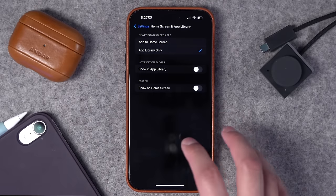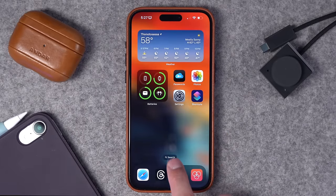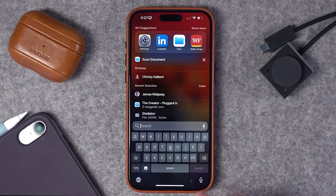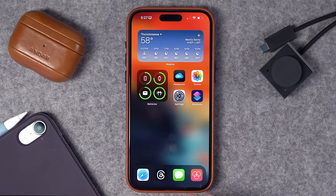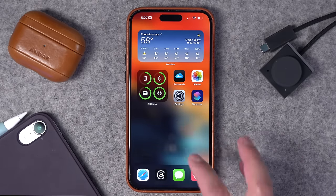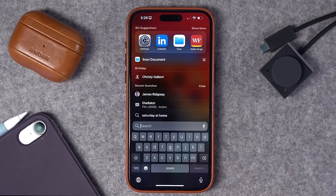You can also toggle on or off the search box on the home screen. If you toggle it on, you'll see a little search command that basically opens Spotlight. If you toggle it off, it removes that visual search box — but that doesn't mean you can't search. Just swipe down from anywhere on the home screen and you can still access Spotlight and search for whatever you need.